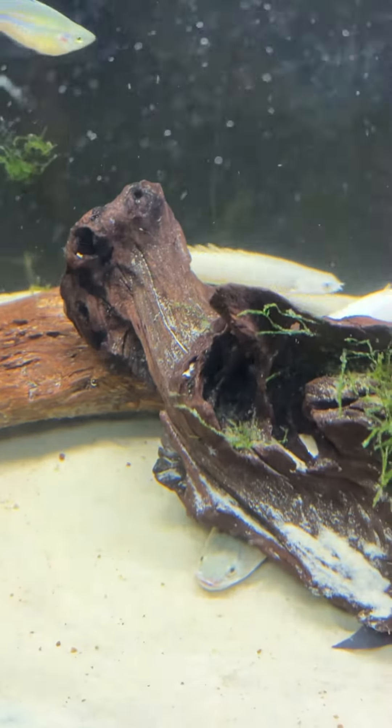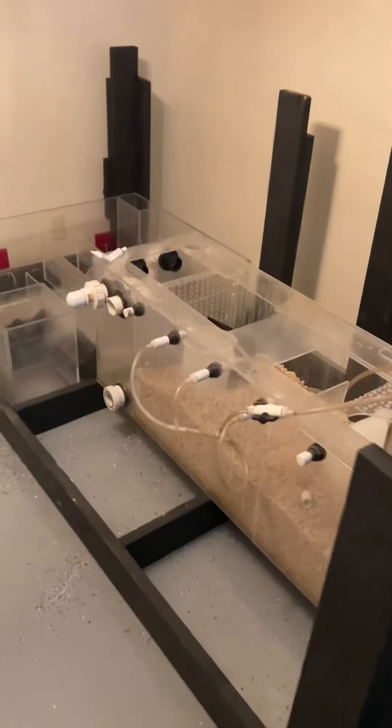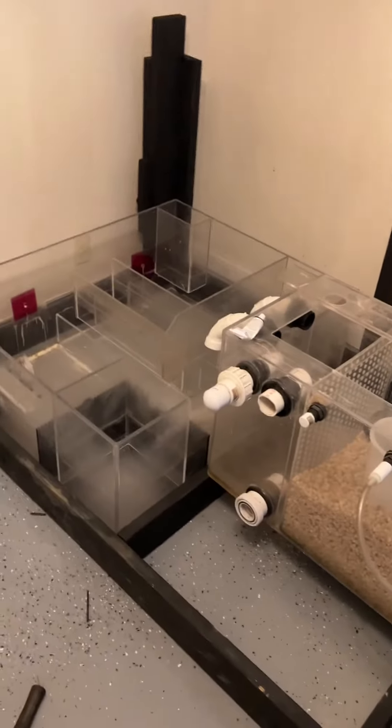These guys are all getting upgraded to a 135-gallon aquarium here soon. And then after that, they will be going into this 500-gallon aquarium that I'm setting up the sumps for right now.